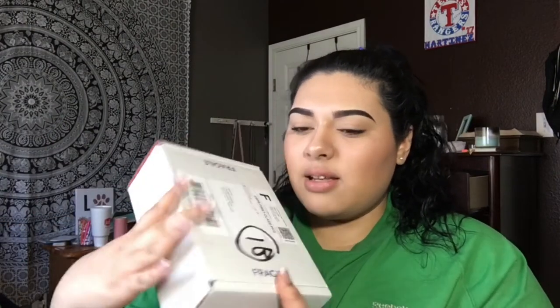Hey guys, welcome to my channel. I'm LolaRam and today I'm going to be doing an unboxing video. I'm literally about to go to work. I went downstairs to go get my clothes out of the dryer and I saw this package outside the door, so I thought I would open it. Obviously.